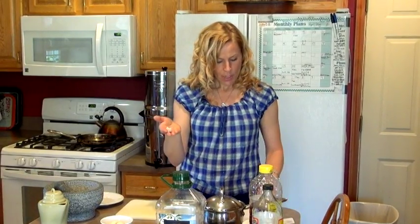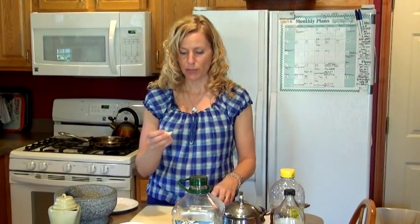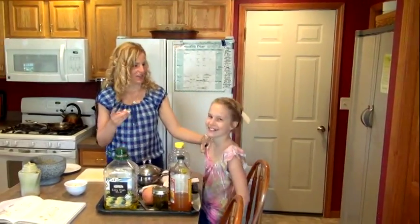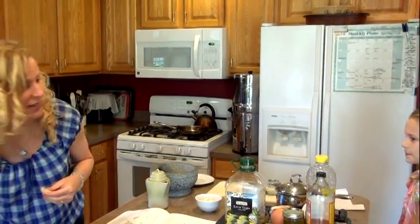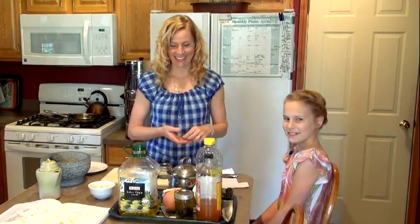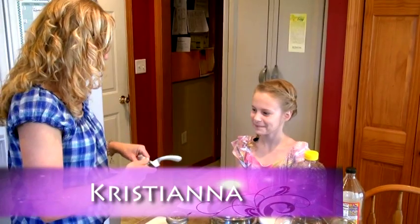My favorite and easiest way to prepare it would be if I was going to take it internally — like if I'm getting a cold. I'm going to call one of my daughters in and we're going to do a little experiment with her. This is Christiana — say hello!